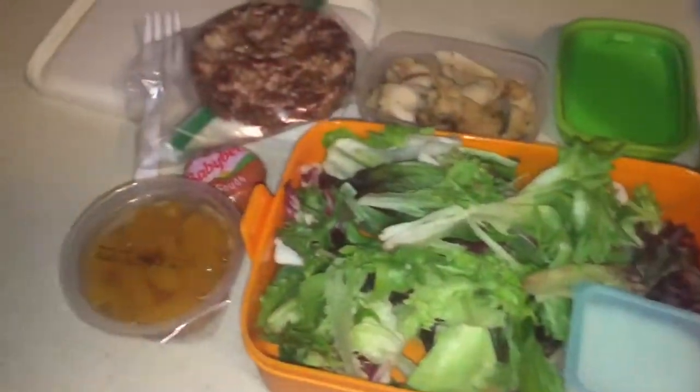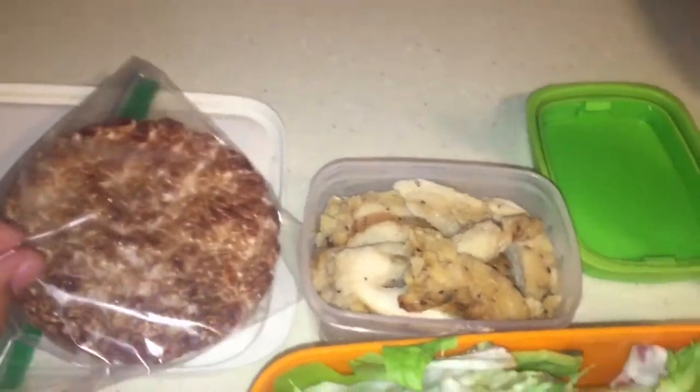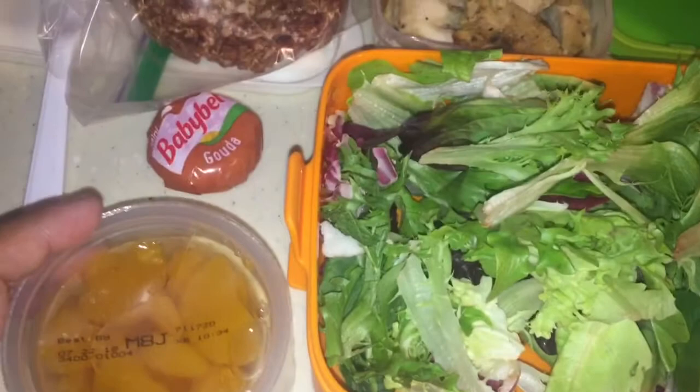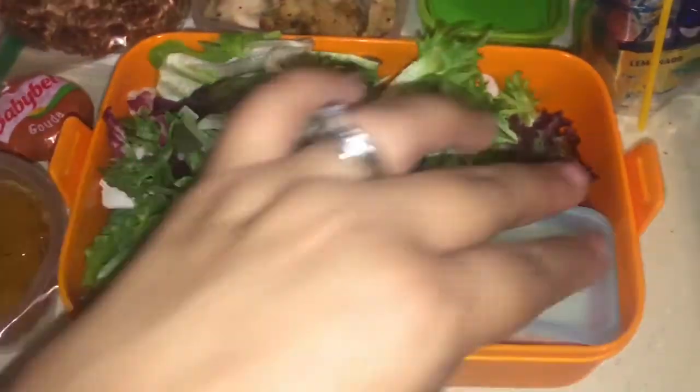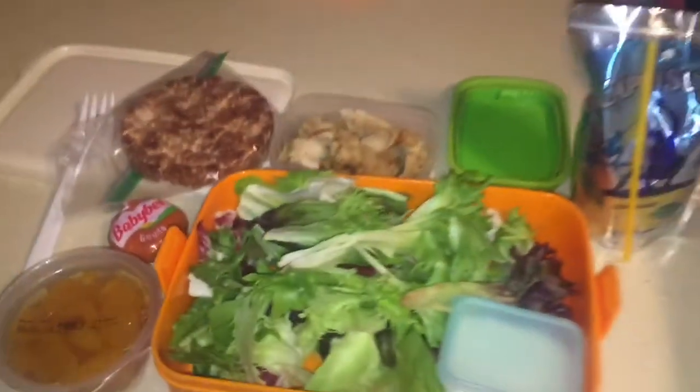This is Thursday's lunches. Xander's getting a chocolate rice cake. He has some chicken for his salad, and then he's also getting a Babybel cheese, mandarin oranges, and a lemonade Capri Sun. So that's my big son.